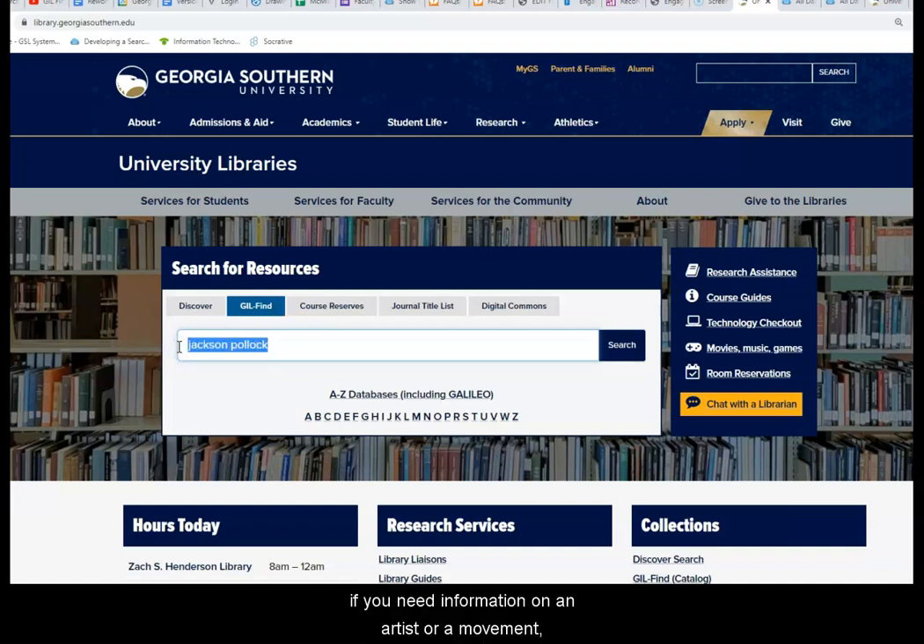So if you need information on an artist or a movement, keep your search to the artist's name — for example, Jackson Pollock — or the movement, in this case abstract expressionism, instead of using a whole phrase or sentence.